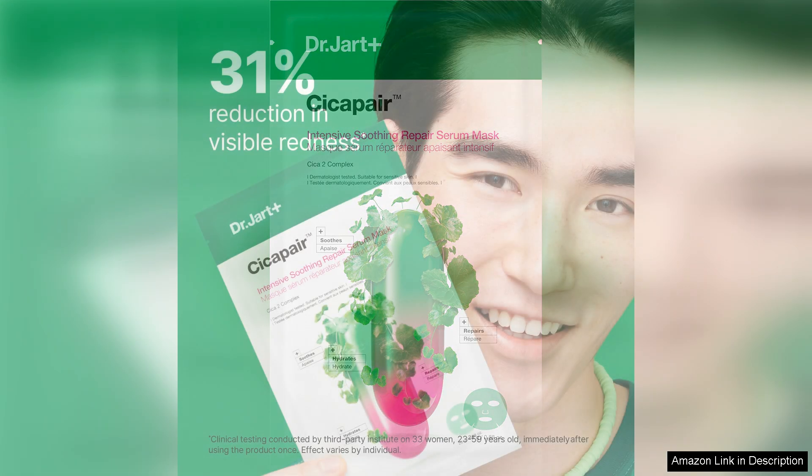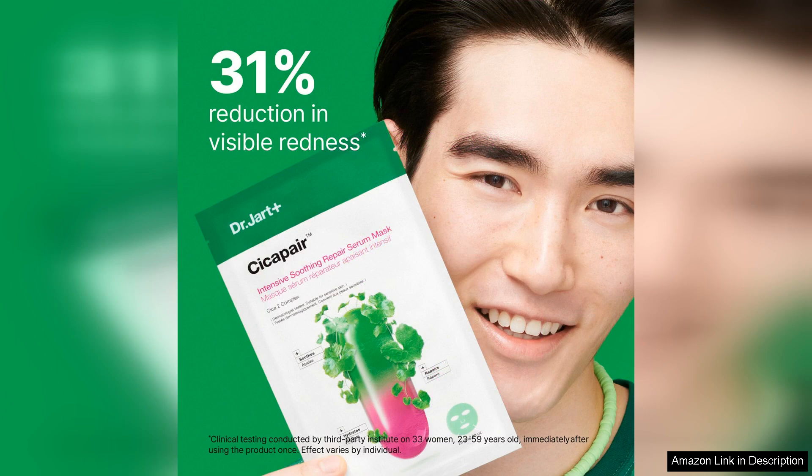The application was straightforward, with the mask adhering well to my face. The material felt soft and gentle, making it comfortable to wear for the recommended 20-30 minutes. During that time, I experienced a refreshing chill that seemed to soothe my skin immediately.